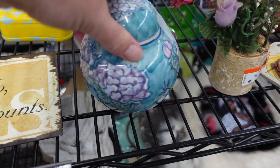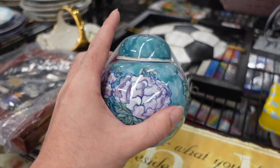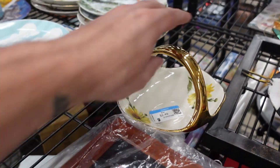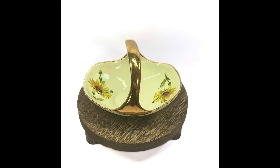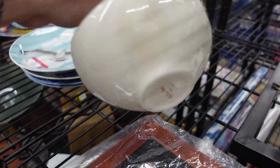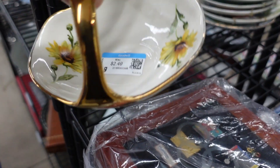Love this little ginger jar — it's like pink carnations on a watercolor teal background. It's really gorgeous. Love this cute little sunflower candy dish; it's by Belterra and it has 24 karat gold. It's very cute, so gotta pick that up.